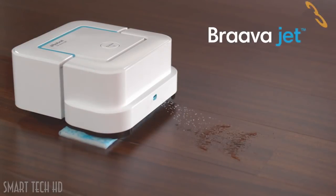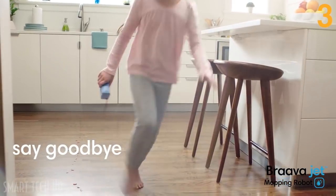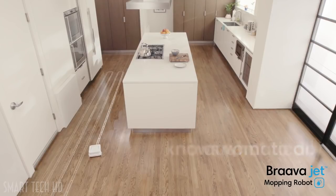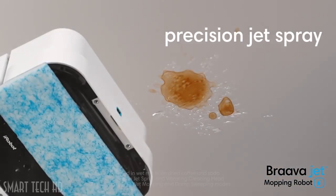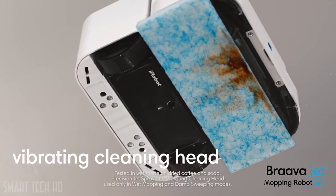Say hello to the Braava Jet mopping robot from iRobot, and say goodbye to everyday messes. Just press clean — Braava Jet automatically knows what to do. The precision jet spray loosens dirt, while the vibrating cleaning head gently scrubs stains.